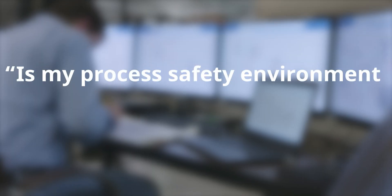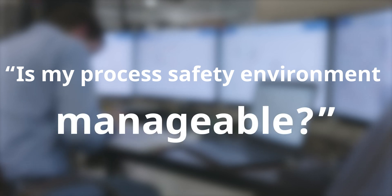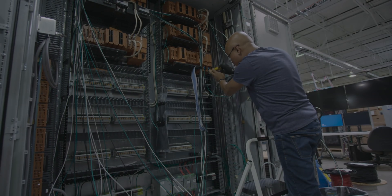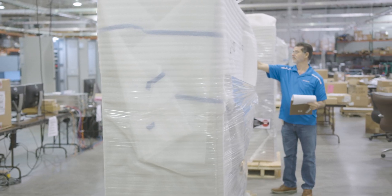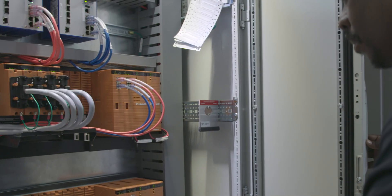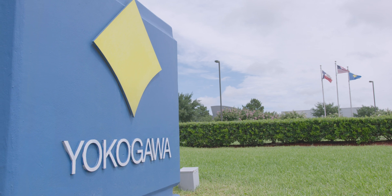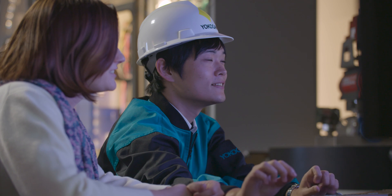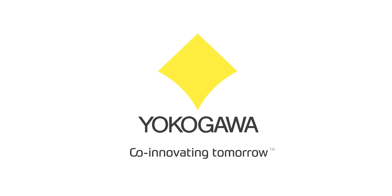Is my process safety environment comprehensible? Manageable? Compliant? With over 50 years' experience in the design and implementation of safety-instrumented systems, safety experts choose Yokogawa to achieve total compliance with new regulations, functional safety management, and a long-term solution that is dedicated to protecting your people, assets, and the environment. Make Yokogawa your trusted process safety partner.